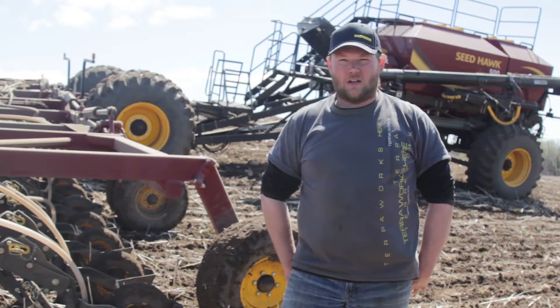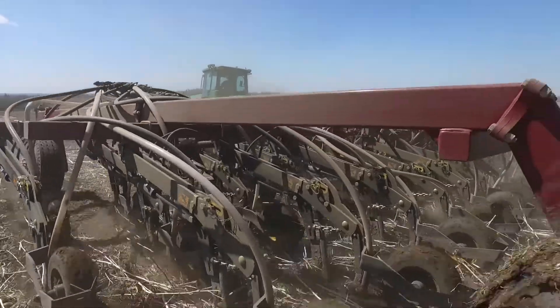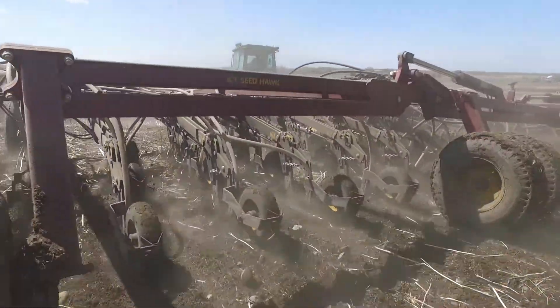I would recommend a SeedHawk. Precision placement, good emergence, very well-built tanks, superior metering system. Give it a try for sure — I don't think you would be disappointed.